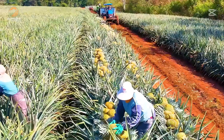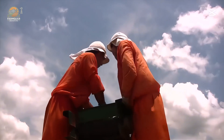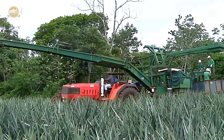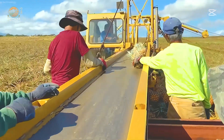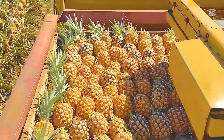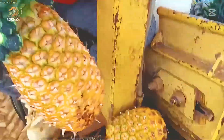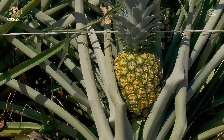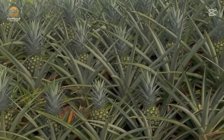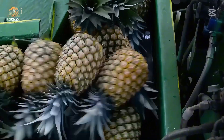From early morning at 6:30 a.m., workers equipped with protective gear and sharp sickles get to work. The fields are divided into plots, and every fruit is inspected to ensure it has reached peak ripeness — that perfect golden hue that signals delicious juiciness. Large tractors move along the rows, transporting the pineapples to conveyor belts. This marks the beginning of the fruit's journey from field to table.